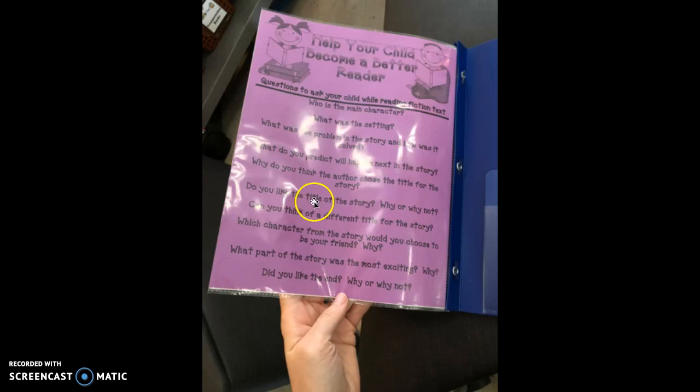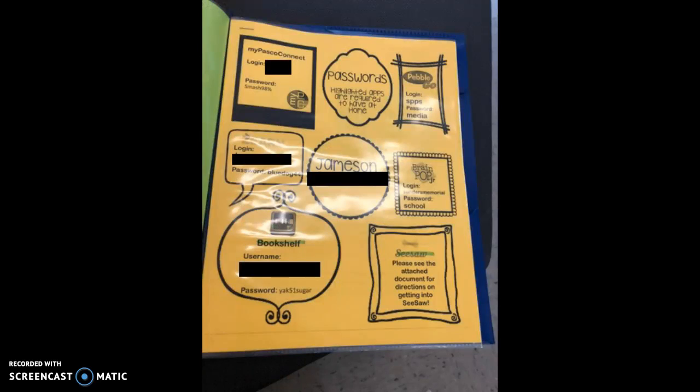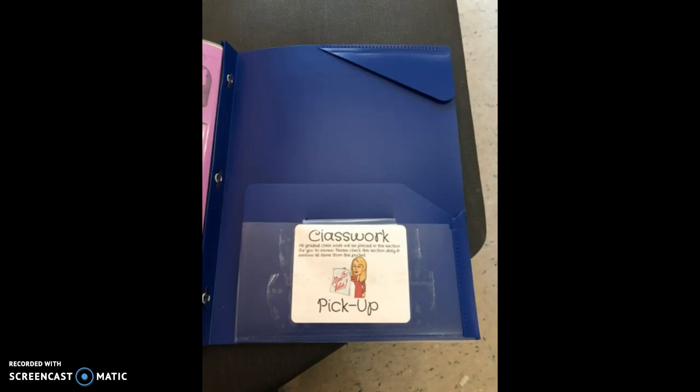The next section has your child's passwords for some apps and activities they can do for extra homework or just for fun. Brain Pop has a lot of good science and social studies videos, and PebbleGo is really fun. There are also required apps — Seesaw, with more information attached, and Bookshelf, which has at least 400 books at their reading level that they can read at home. This section has all of their passwords and usernames.